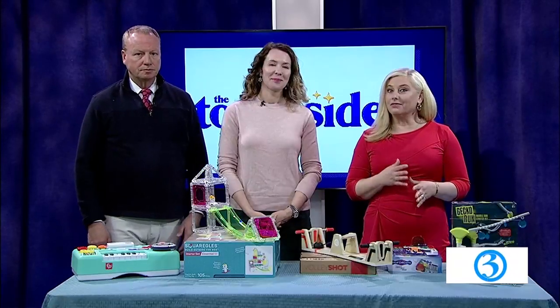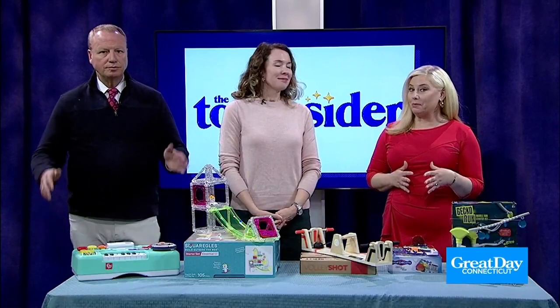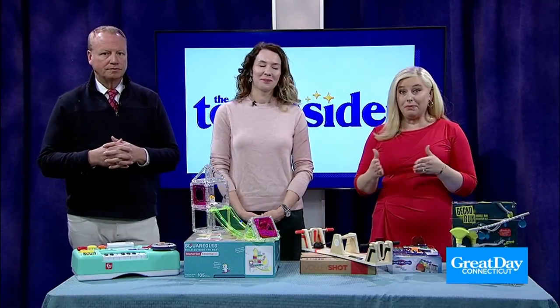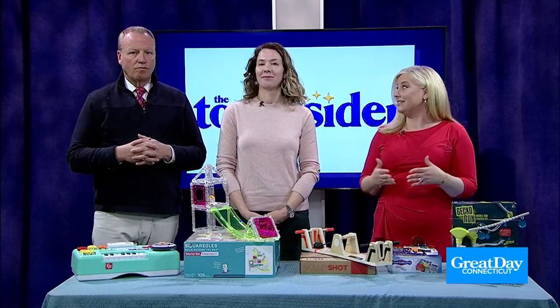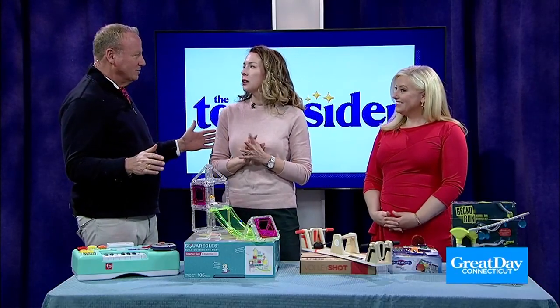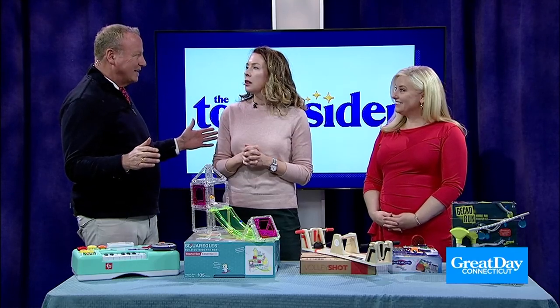Welcome back. We are in the middle of these cold winter months and a little break, but still it's hard to get outside all the time, which means the kids might be getting a little stir-crazy when they're stuck inside. So here with some winter boredom busters is Charlene Deloge, contributing editor for the Toy Insider. Thanks for coming back. Thank you, it is so great to see you. Some great ideas on Great Day at 9A and now we're moving into Great Day at 3.